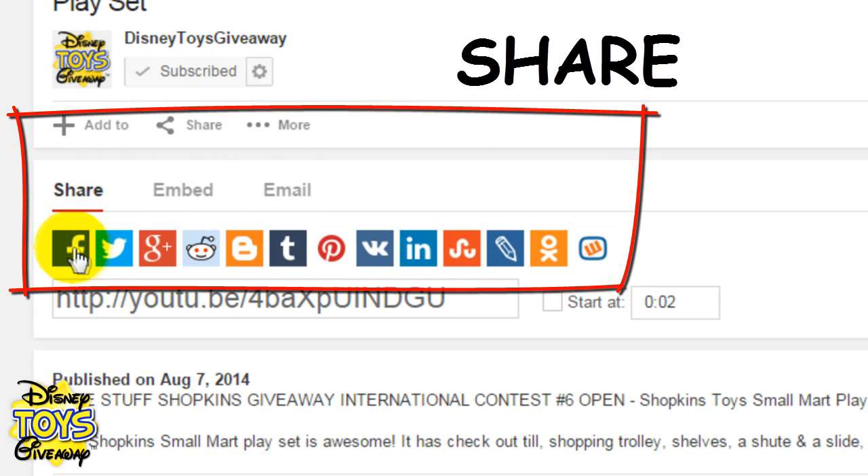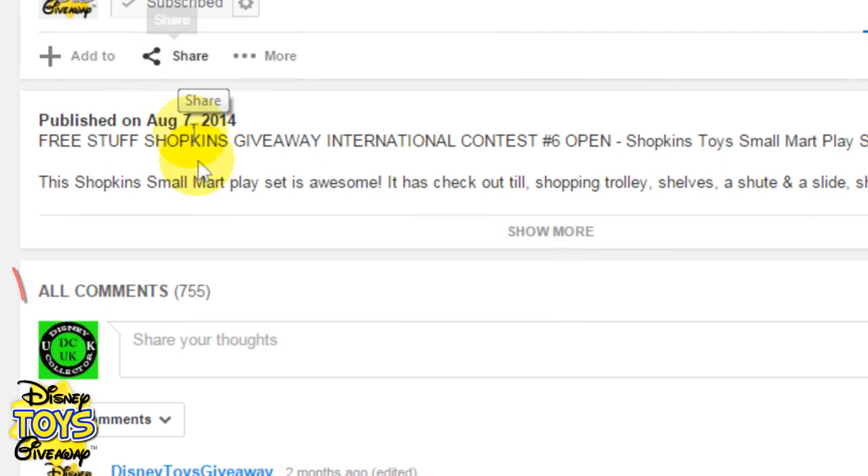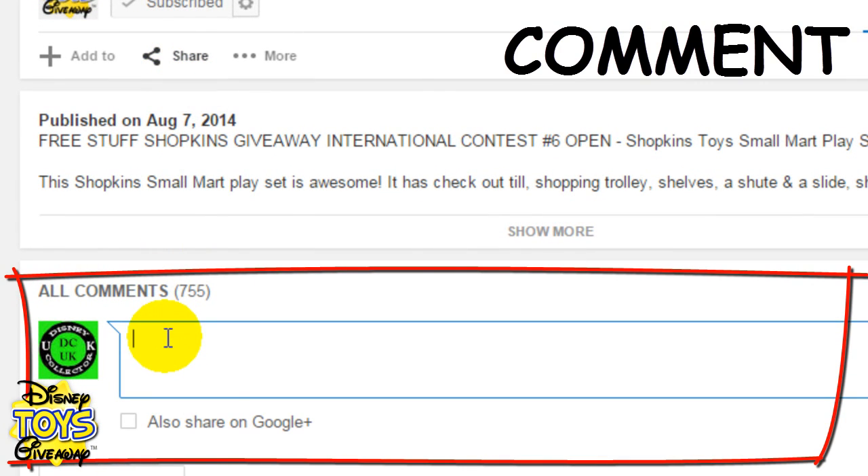You can share the video using Facebook, Twitter, Google+, Instagram and many more. Make sure you also email, text and tell everyone you know as well. And finally, leave a comment telling us what you think of the video and which toy you would like us to give away next.